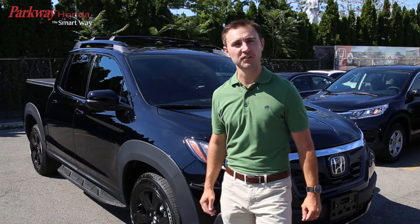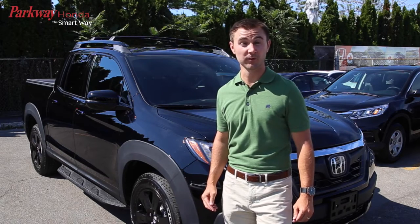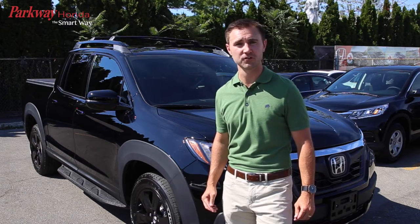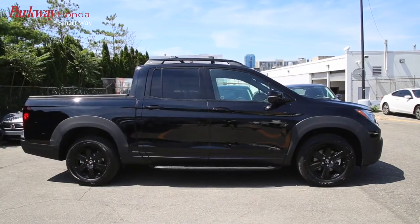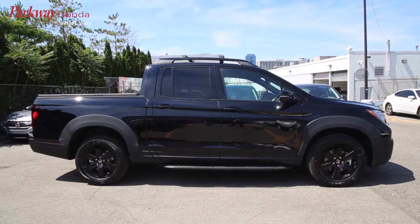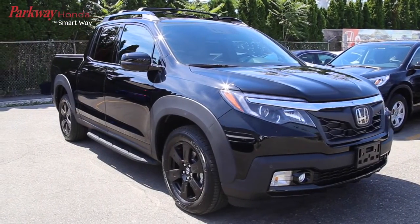Hi everyone. As you may already know, the 2017 Honda Ridgeline is now available. In this video I'm going to briefly go over some of the new and updated features on this year's Ridgeline. The 2017 Ridgeline has been completely reimagined, featuring a host of innovations that will change the way you see a truck.